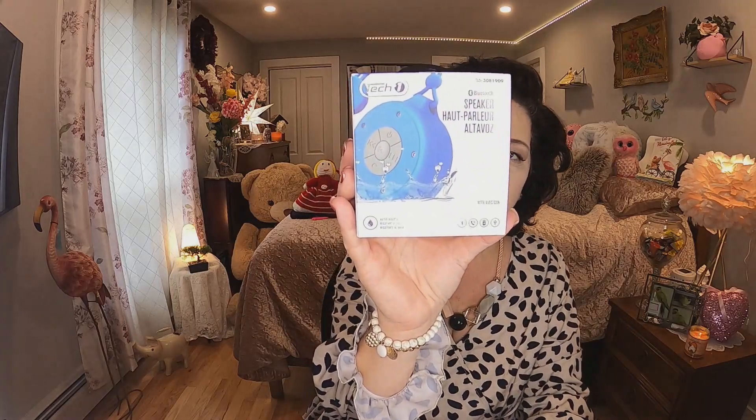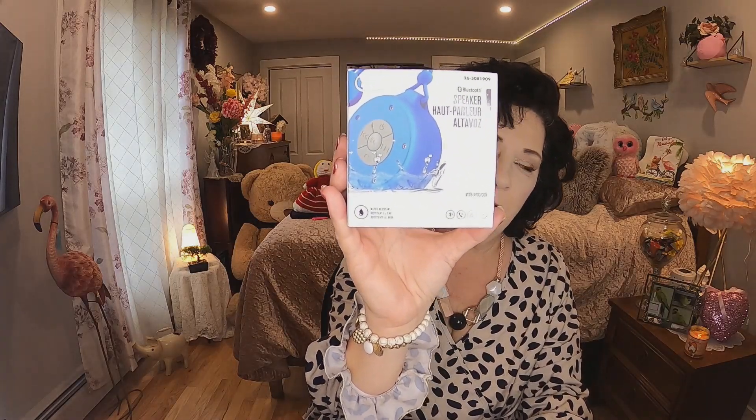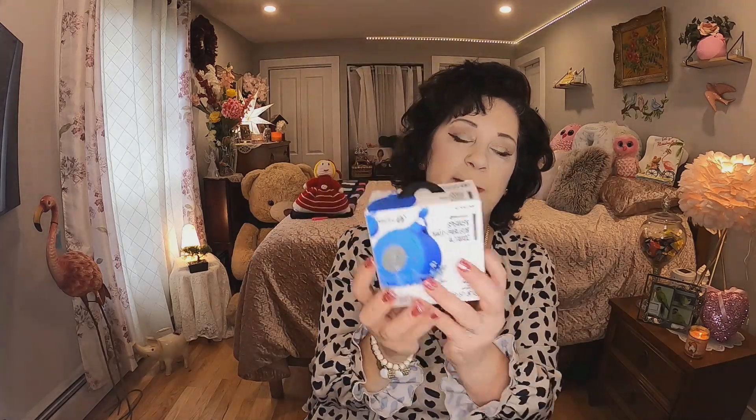I got another one of these — it was $4 and it's a Bluetooth waterproof speaker. I got these for giveaways and said if I saw any more I'd pick them up. I did hear from someone on my Facebook group that it works very very well. This one is black in color.